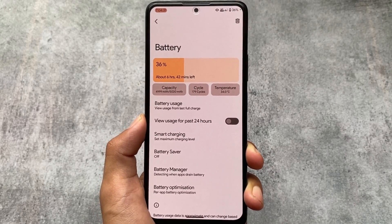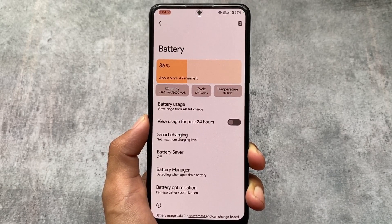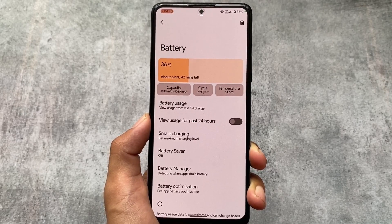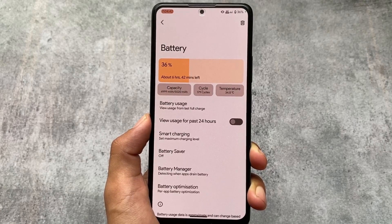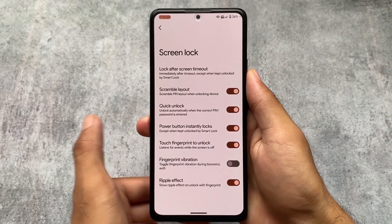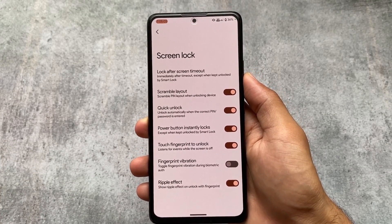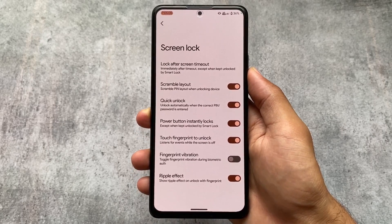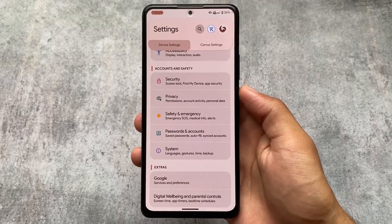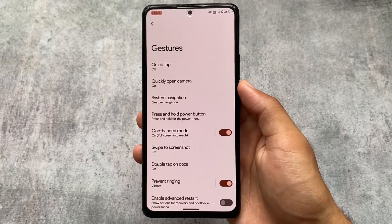In the battery section, this kind of stats UI was quite amazing — you can see '36%, about 6 hours left' along with more information related to capacity, cycle count, and temperature. This is really useful. Other options are basically the same. We also have screen lock customizations: screen lock options, quick unlock, and scramble layout.